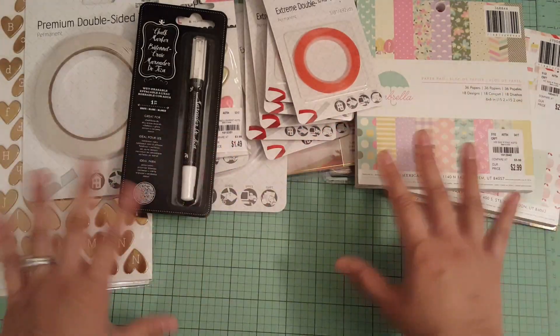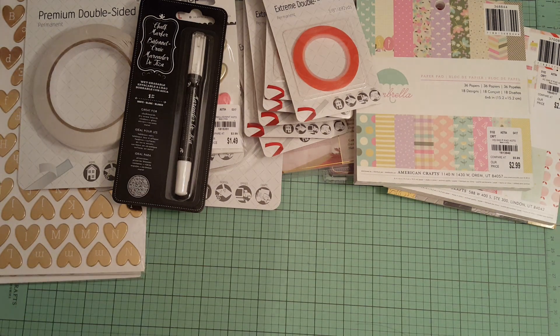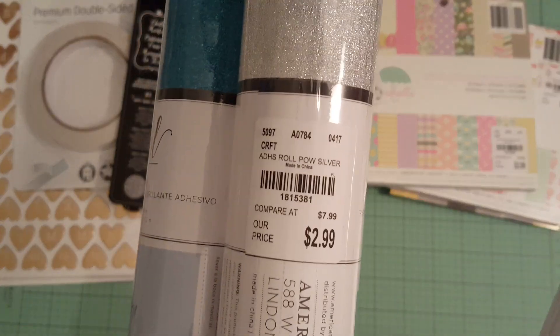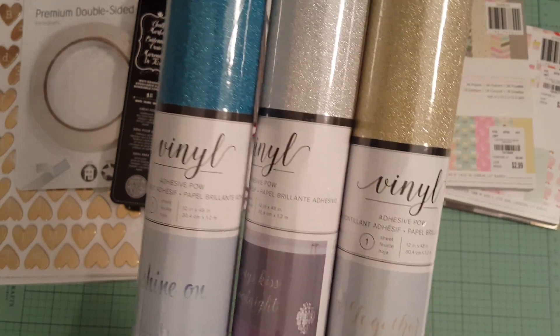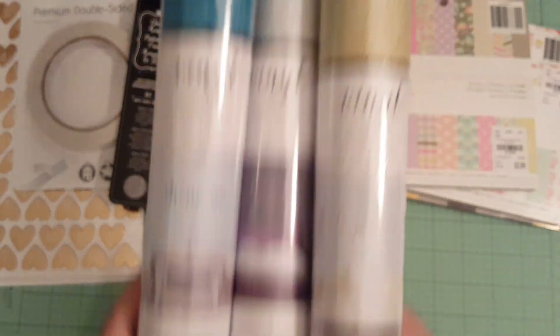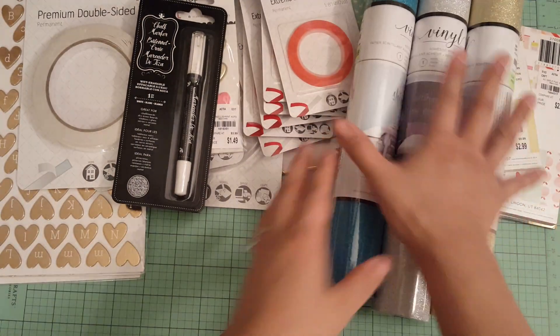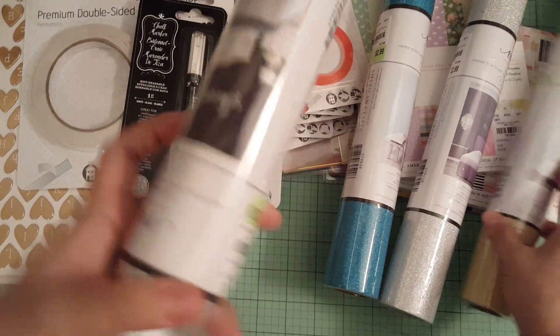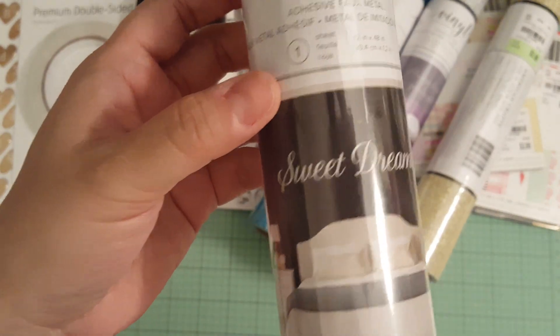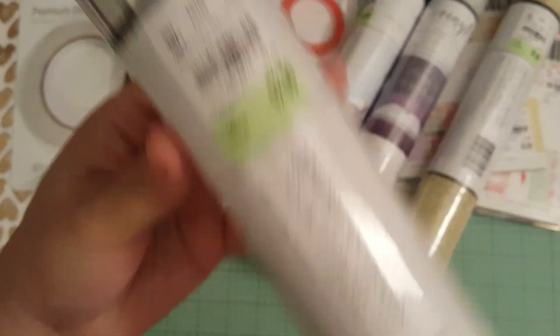This is the accumulation of three weeks — I went last week and then I went yesterday. I found these vinyl adhesives for $2.99. I got the silver, the gold, and the turquoise — and they're glitter. They also had foil and silver by American Crafts, also $2.99, so I picked that up.